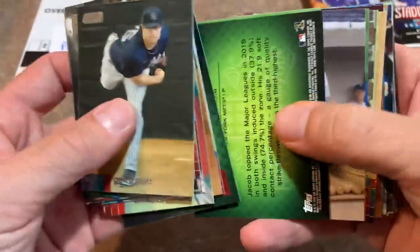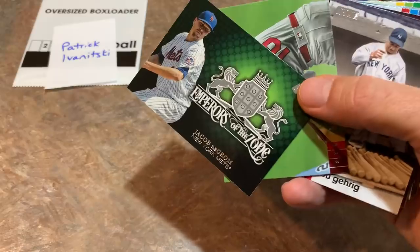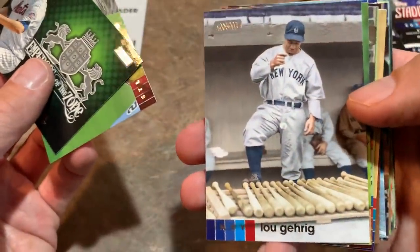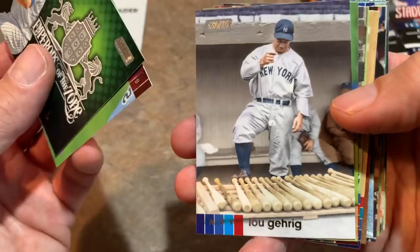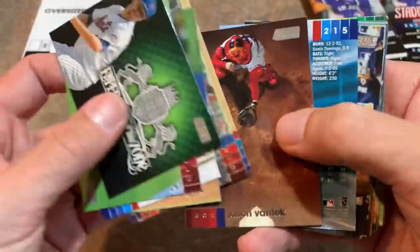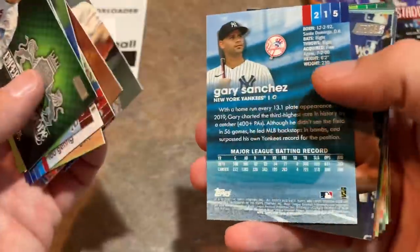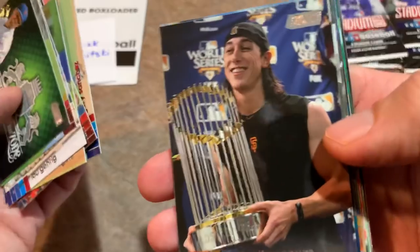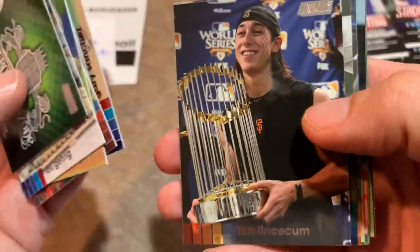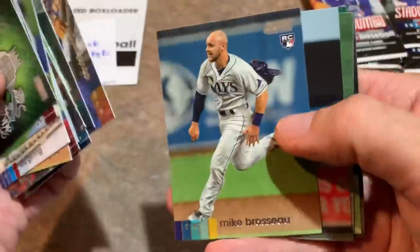Emperors of the Zone — Zach Greinke and Jacob deGrom, back-to-back insert cards here. This is probably the worst-looking card of the set design-wise for me. There's the Iron Horse, Lou Gehrig, picking out a bat — I guess before they had bat racks back in the 1920s. Jason Varitek — that one looks almost center cut. There's Gary Sanchez. And the Freak, Tim Lincecum, showing off one of his three World Series trophies. There's Charlie Morton, one of my favorites. David Wright, Mike Brousseau.